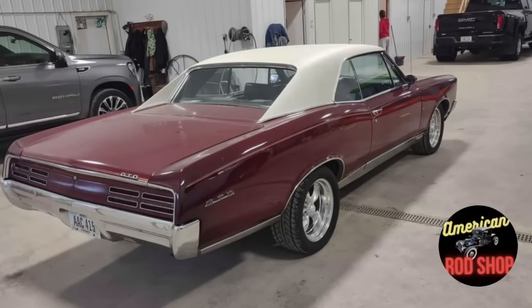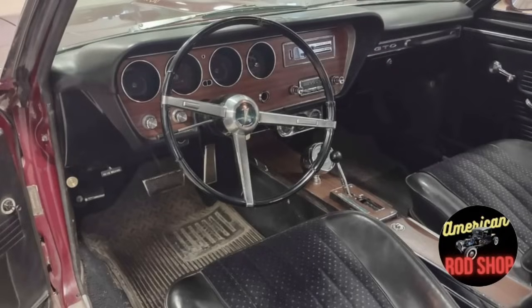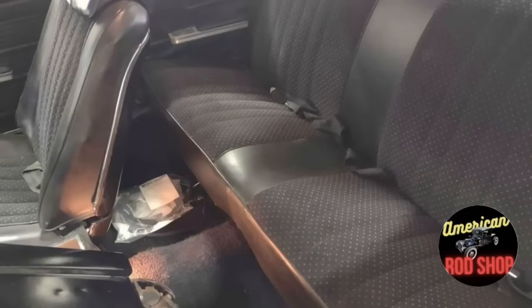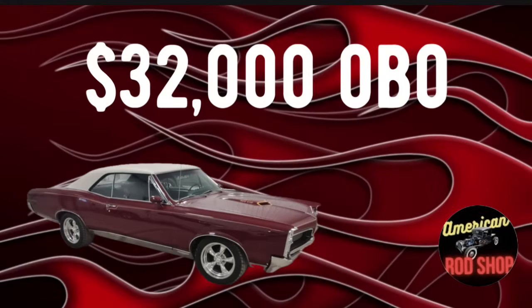This beauty is powered by a 400 big block with an automatic transmission and runs and drives great. The body is in good shape and the paint still displays nicely. The original black interior is complete and looks nice except for one small tear on the edge of the driver's seat. The car has new American Racing rims, all electrical works as it should, all glass is good, and it comes with an extra 400 motor from a 1966 GTO for parts.